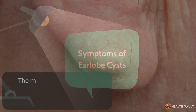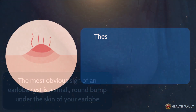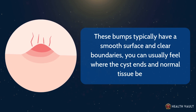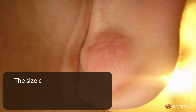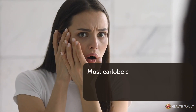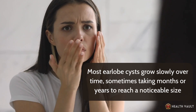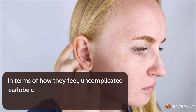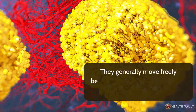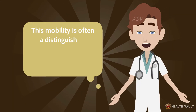The most obvious sign of an earlobe cyst is a small, round bump under the skin of your earlobe. These bumps typically have a smooth surface and clear boundaries — you can usually feel where the cyst ends and normal tissue begins. The size can vary considerably, from a few millimeters to a centimeter or more in diameter. Uncomplicated earlobe cysts are usually firm but slightly springy when pressed gently, and they generally move freely beneath the skin rather than being fixed to deeper tissues.